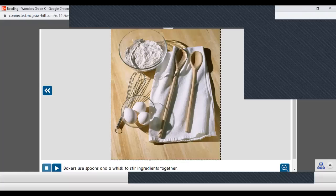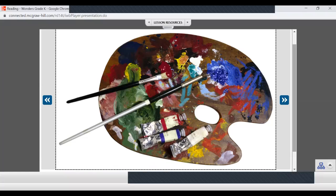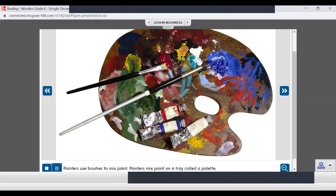Let's look at these different tools community workers might use. Bakers use spoons and a whisk to stir ingredients together. Who do you think uses this? There's paint — what else do you see? Paint brushes. Painters use brushes to mix paint. Painters mix paint on a tray called a palette. So painters use these tools to do their job.